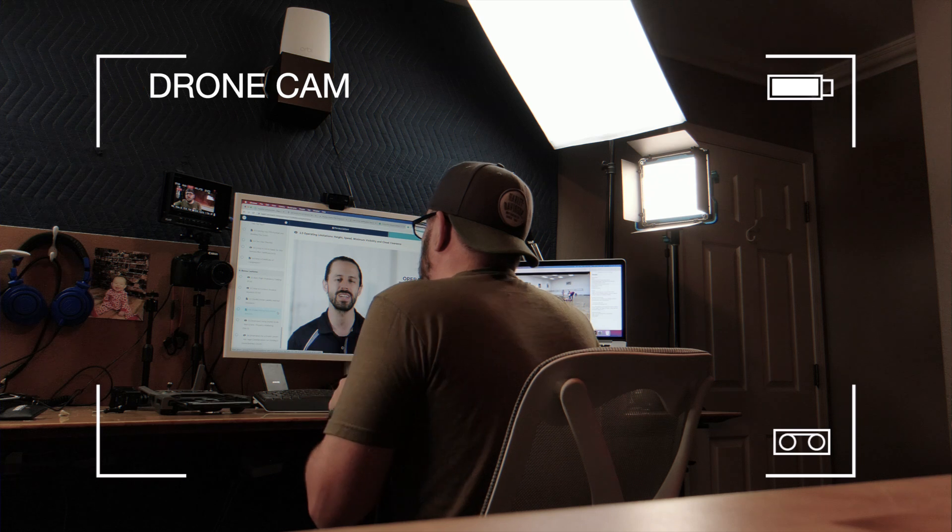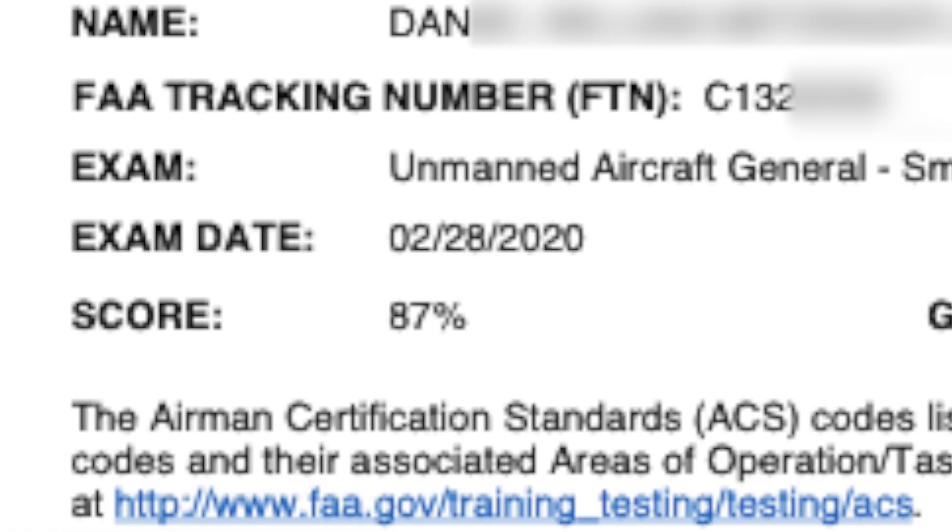I watched all of the course videos and took in as much as I could, then went and took my test. I'll be totally honest — I am super busy and did not study as much as I should have. I had a bit of a chip on my shoulder having flown since 2013. But when I started taking practice tests a couple of days before my exam, I was failing miserably. There is a lot of information to know — take it seriously. The morning of my exam I shut my office door and studied until I had to leave, and I ended up getting an 87 and passing.